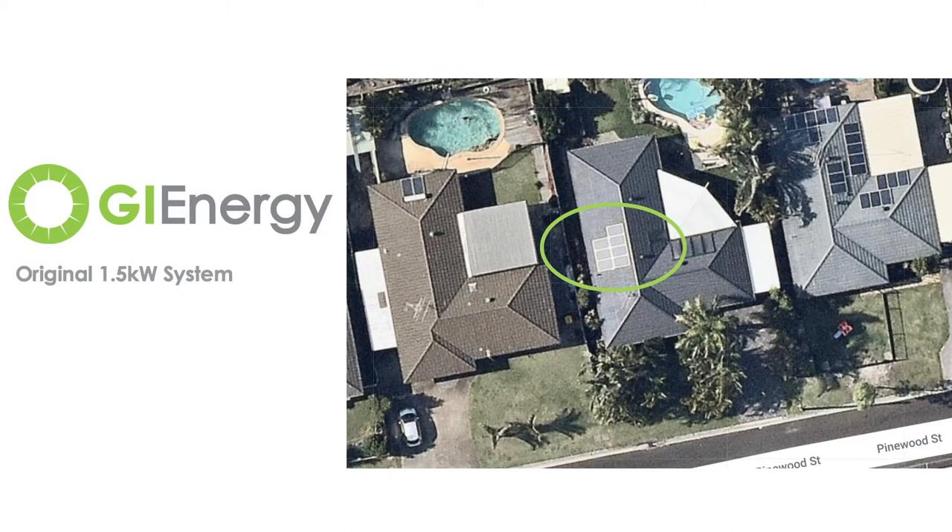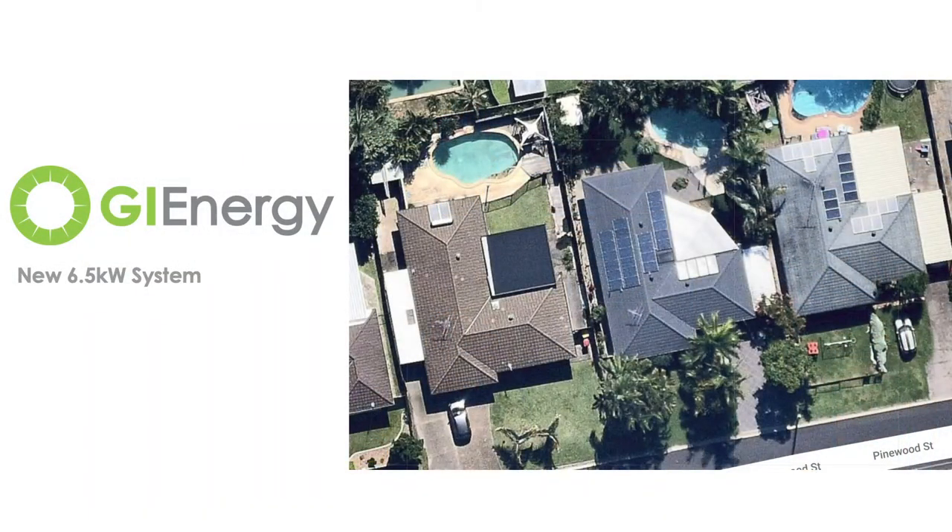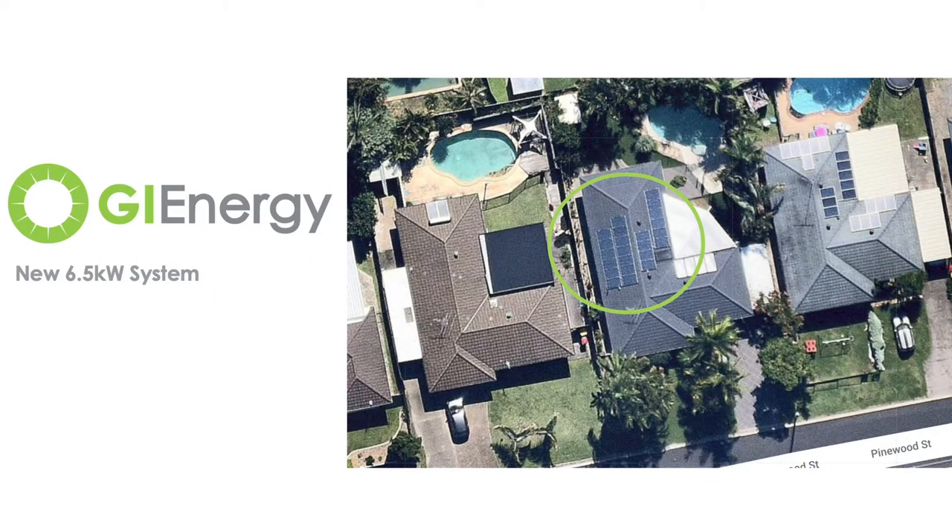When we moved in, it was just the two of us. There's a swimming pool here, there's electric hot water, a little bit of air conditioning and a few other appliances that are going to consume quite a bit of power. So when we moved in, we put in a six and a half kilowatt system that's running through a five kilowatt inverter.